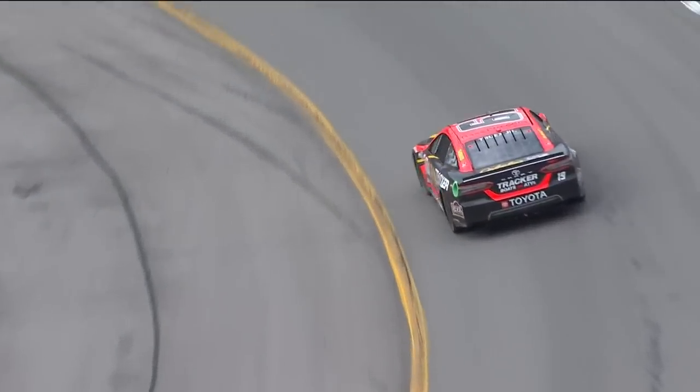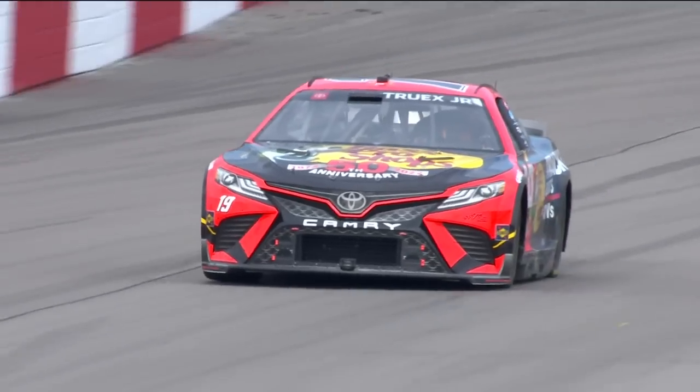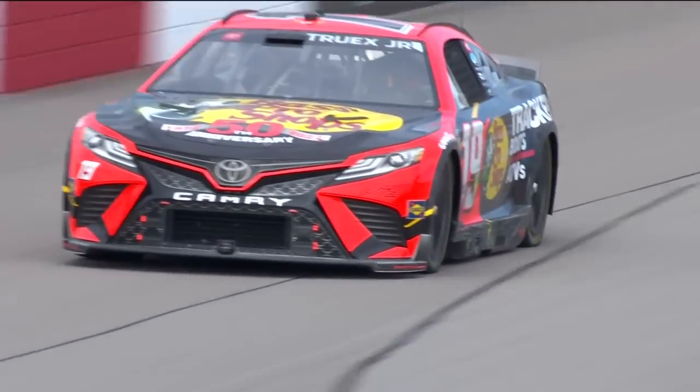Now he's going to try to come back onto pit road this next time. But to your point, Rick, I saw some pretty heavy contact with the 19. Lucky it didn't spin the 19 out. Looks like he might have flattened that left rear tire.